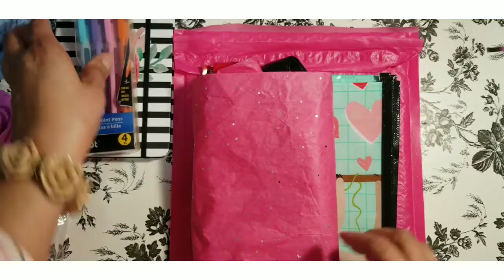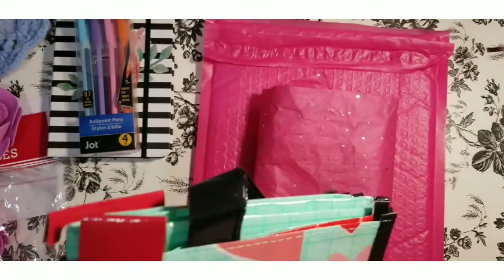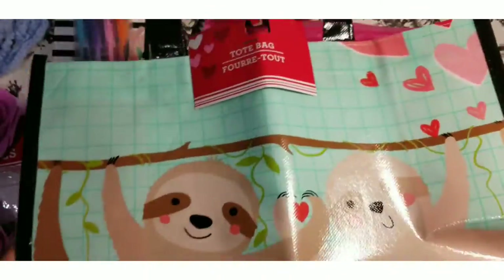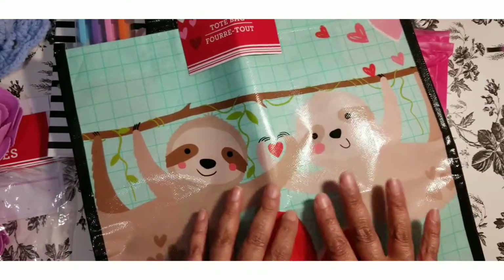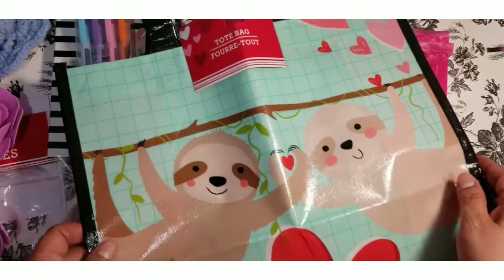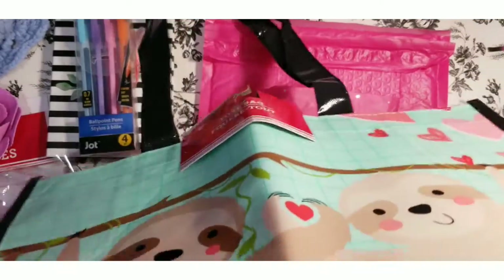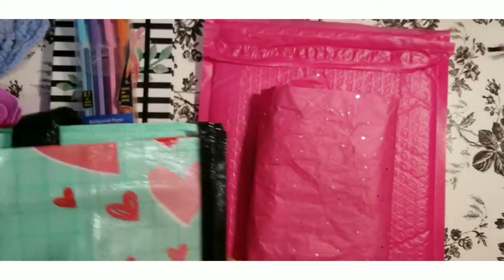And also this bag, which I thought was so cute. I actually bought one from a friend and then I won this one, so now I have two — perfect! I can carry all my craft stuff in it, room to room. And all these little sloths on it — so cute! I love sloths.